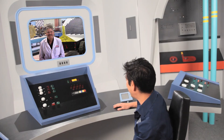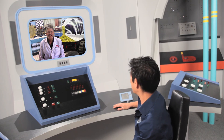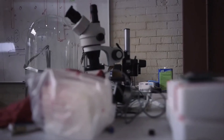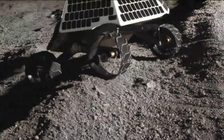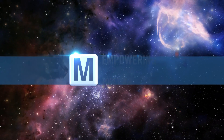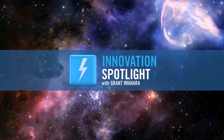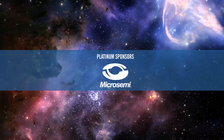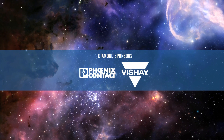Best of luck with your lander and with all of Astrobotic's future endeavors. Thank you. We'd also like to thank our sponsors who helped make this episode possible: Micro Semi, Vishay, and Phoenix Contact.